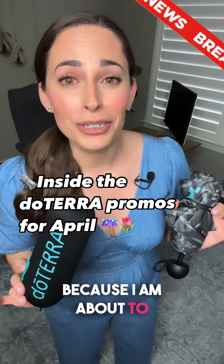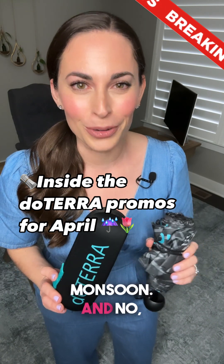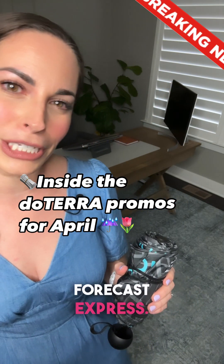Grab your umbrellas because I am about to shower you with April promos and savings stronger than a monsoon. And no, this is not an April Fool's joke. It is time for your doTERRA forecast express.